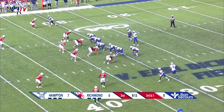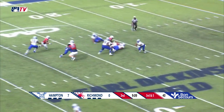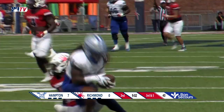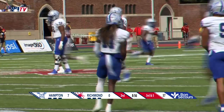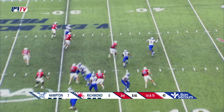Third and five. Zellis tries to go to the air, sidesteps a sack in the backfield, throws long downfield, and Copeland makes a diving catch inside the Spider 35-yard line. Great catch by Copeland at the 31 — a big play for the Pirates in Richmond territory.